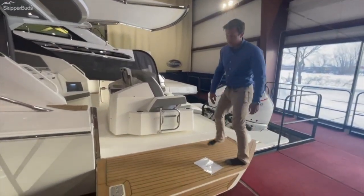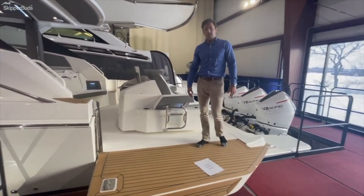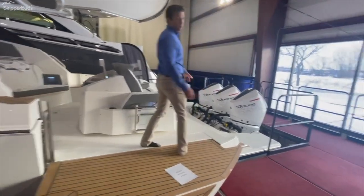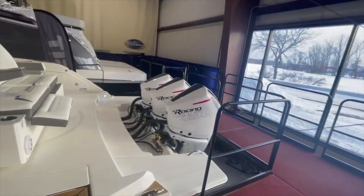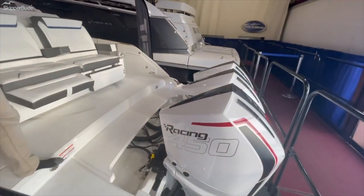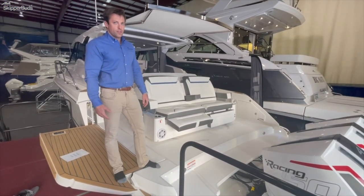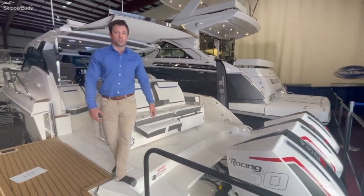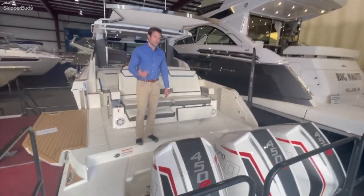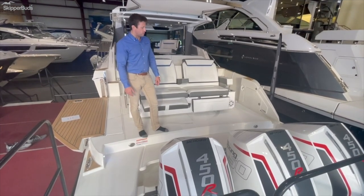You'll notice the fold-down beach platform giving a lot of nice space for swimming and enjoying the whole stern of the boat. This boat is equipped with triple 450 horsepower Mercury racing engines with a joystick that comes standard with your Skyhook GPS positioning hold as well as autopilot. This engine package will push this boat to about 58 miles an hour — tested with full fuel, full waste, full water, crew and gear. So that is a good representation of speeds that you'd expect to see.